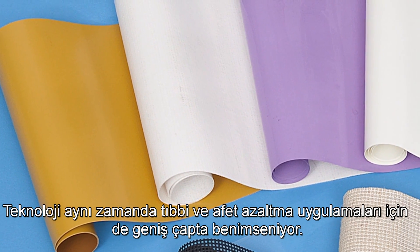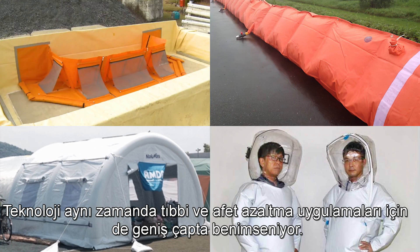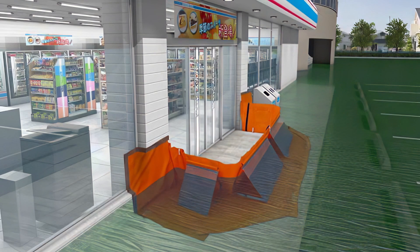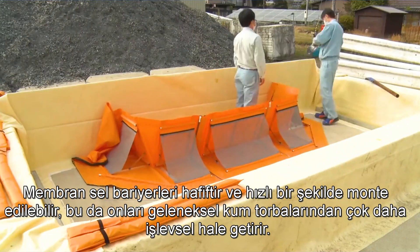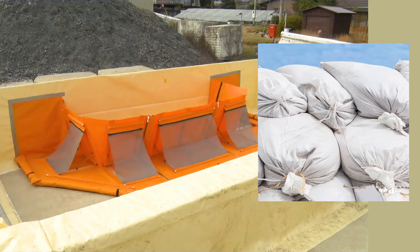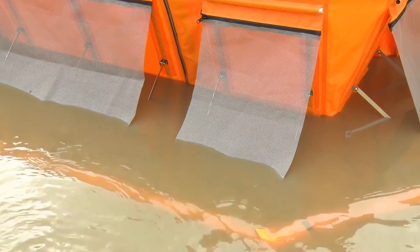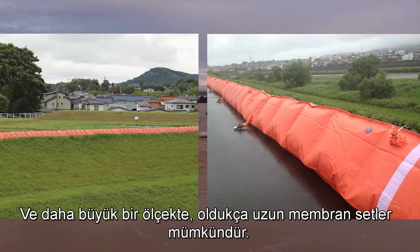The technology is also being widely adopted for medical and disaster mitigation applications. Membrane flood barriers are light and can be assembled quickly, making them vastly more functional than conventional sandbags. On a larger scale, membrane levees of considerable length are also possible.